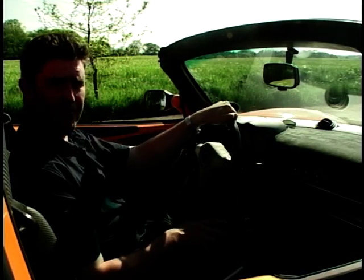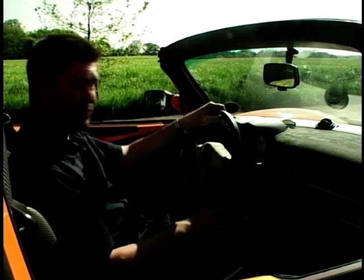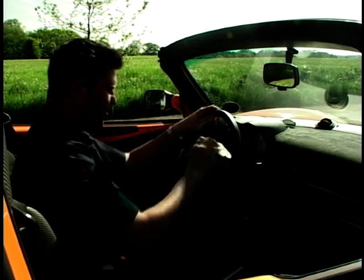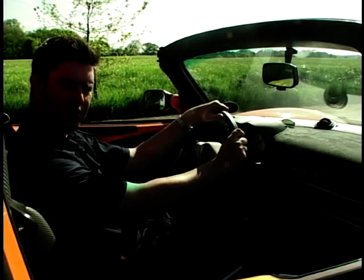Inside the cabin it's still quite minimal, with lots of exposed aluminium. The dials and switches are beautifully finished, and the Alcantara — the man-made suede on the dashboard and the steering wheel — is a very nice touch. It makes the cabin feel very special. Nice one, Lotus.